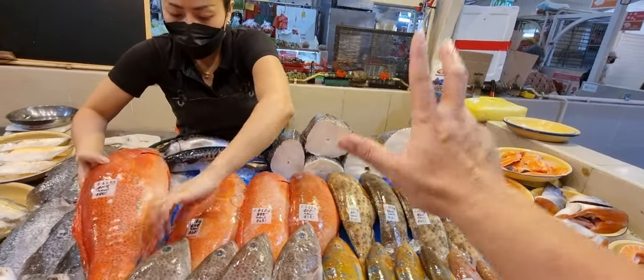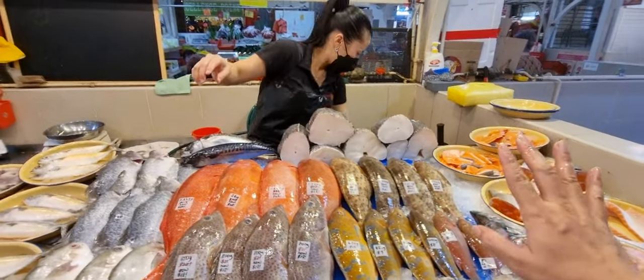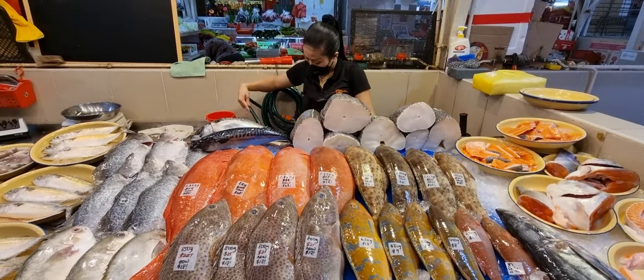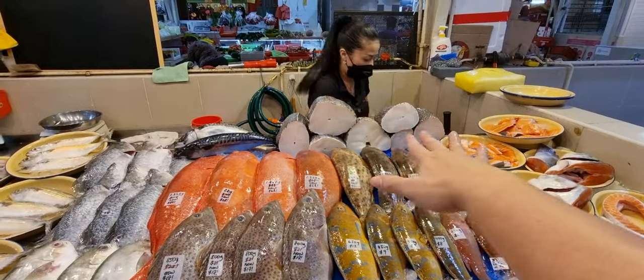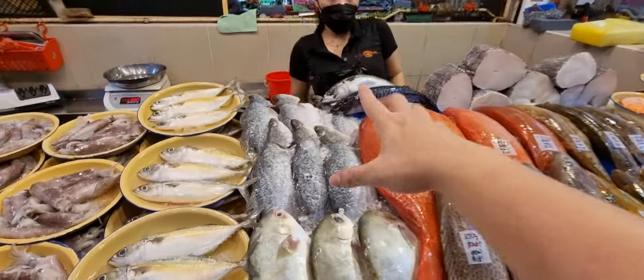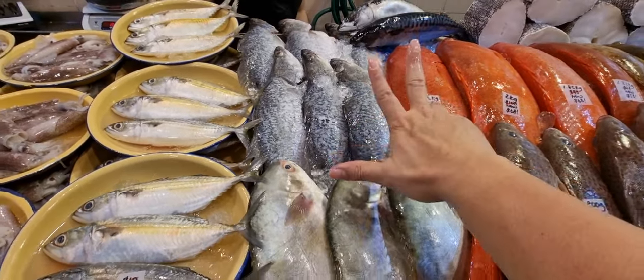The Chilean sea bass has no free delivery because the cost is very expensive — I don't want to raise the price too much. If you buy one kg and ask for delivery I basically lose money. Sabah clams: one for $4, three for $10. Sea bass: $8 each, about 800 grams, can fillet if you want. Golden pompanos: $10 each, fat and juicy.